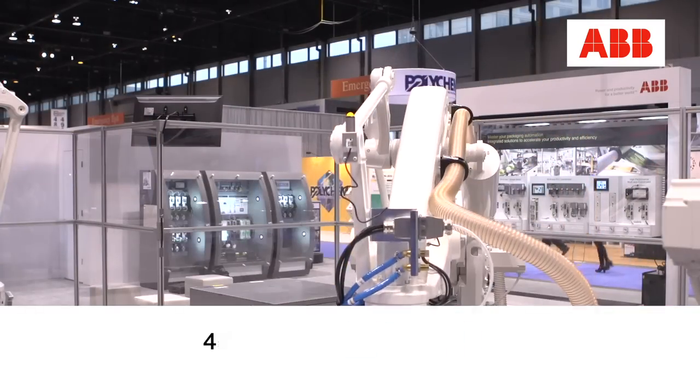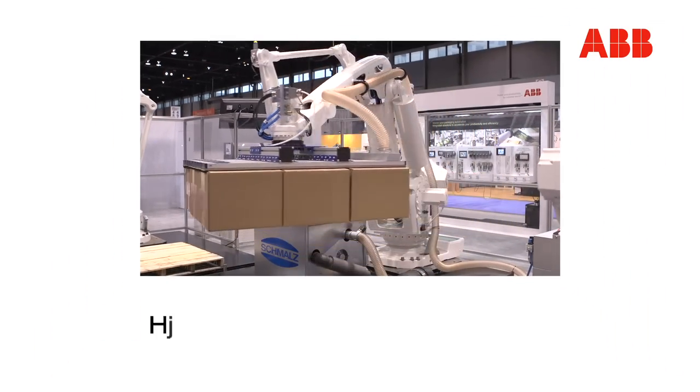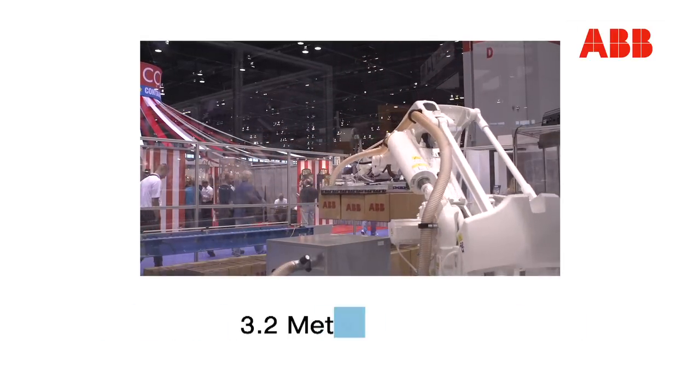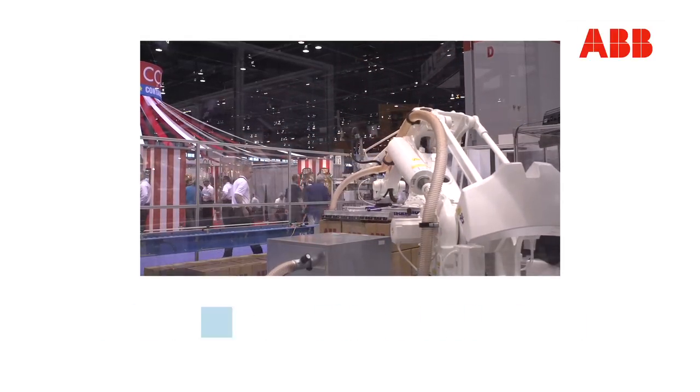The IRB 760 was specifically developed for full-layer palletizing. The 450-kilogram payload required the development of a high-inertia wrist to manage the 450 kilograms during high-speed pick-and-place motion.